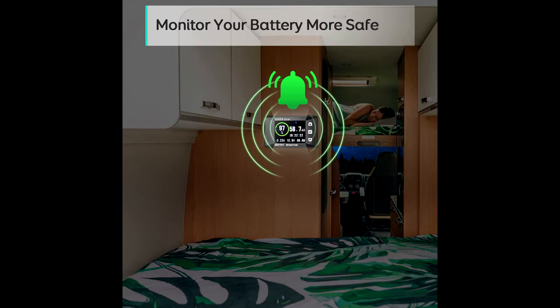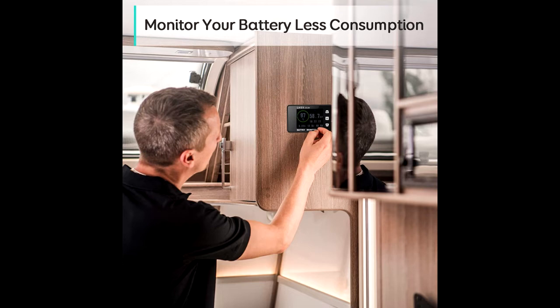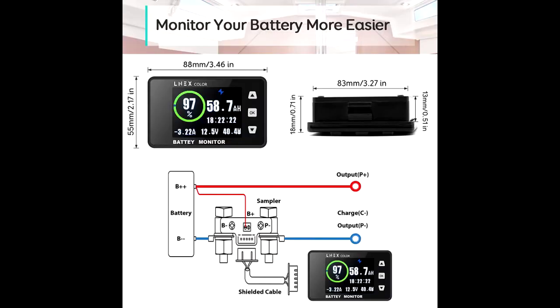More clear, no blurry — for improving the visual experience, Lnex developed a battery monitor with a 2.4-inch color screen which has a clearly backlit LCD display and a user-friendly interface. Everything is displayed on the large color screen; you can easily check the readings at a glance or at the press of a button.